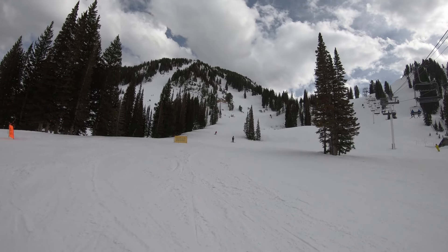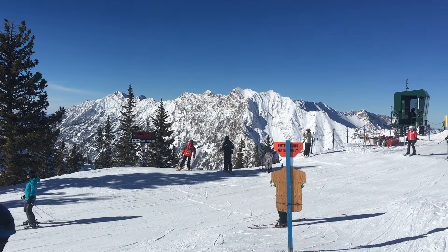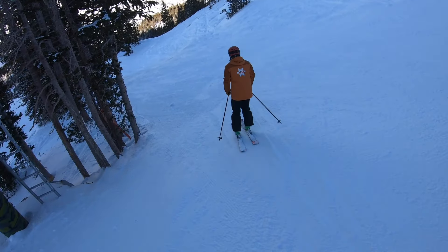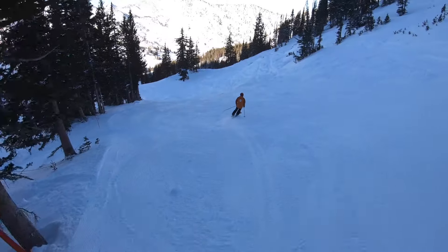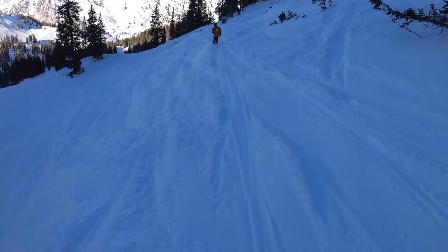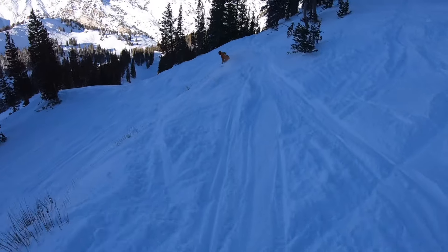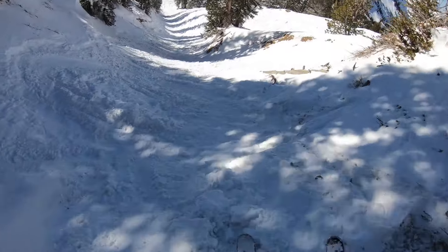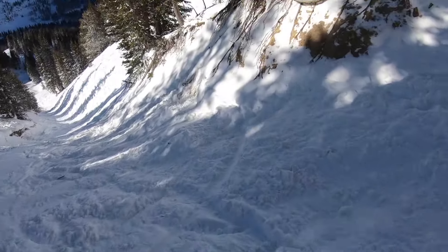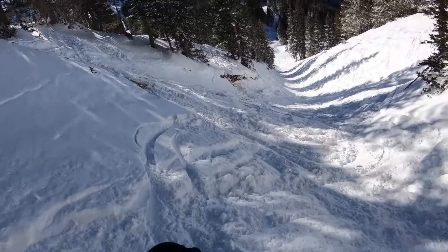Having spun its first lift back in 1939, Alta is one of the oldest and perhaps one of the most well-known ski resorts in North America. One of the few ski-only resorts left out there, the mountain exists in Utah's Little Cottonwood Canyon, just a short drive from Salt Lake City. Some competing Utah resorts may be bigger, but Alta offers unbeatable snow quality and impressive terrain diversity, earning its place as one of the most competitive ski destinations on the continent.